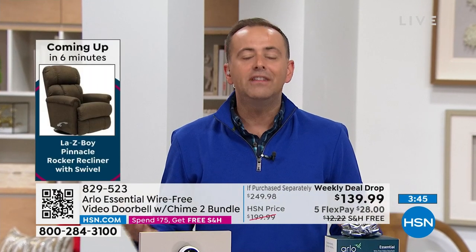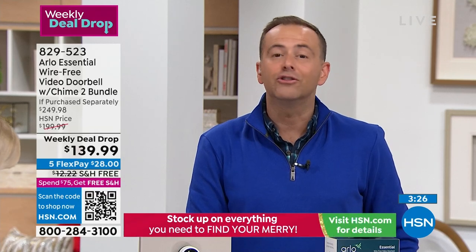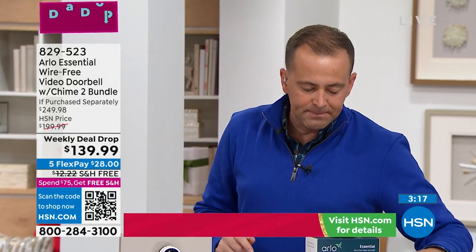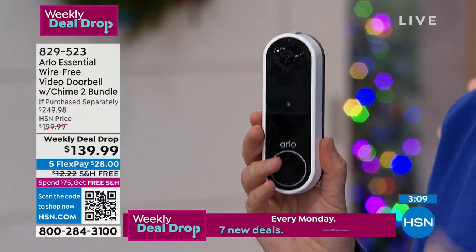You can have a doorbell anywhere you want — RV, mobile home, apartment, townhouse. If you already have a wired doorbell, this replaces it. If there's no doorbell, this simply mounts to the front of the house. You get 1080p high-definition video, clarity, quality, and a very high-quality product that looks nice and is weather-resistant. You'll have it for many, many years.